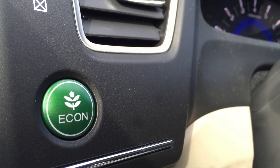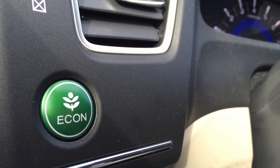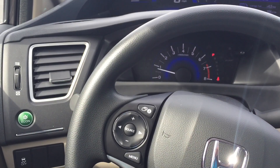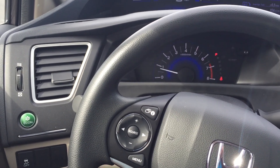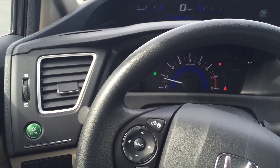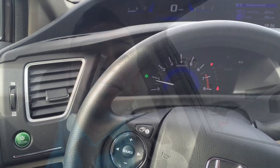I'm going to show you how you can get even better gas mileage by using the econ button — something that Honda just introduced a few years back. The econ button is positioned to the left of the steering wheel. All you have to do is press it and get that little green leaf that pops up, showing you that econ is engaged.